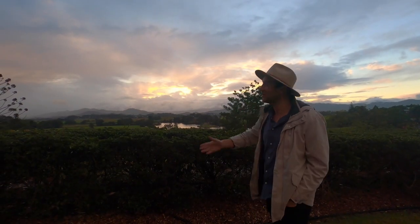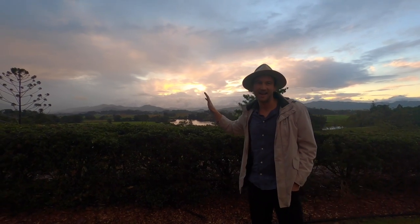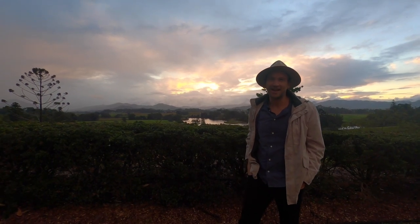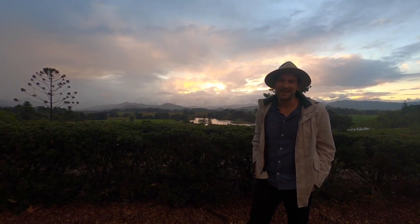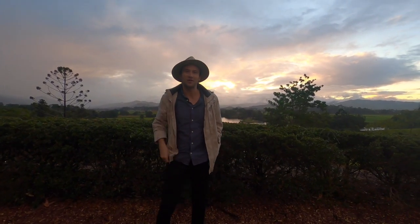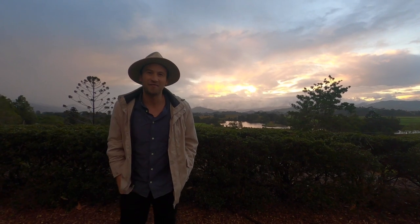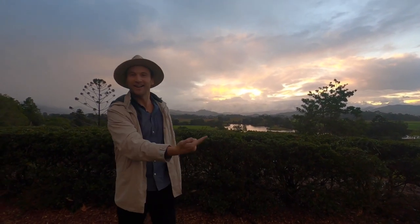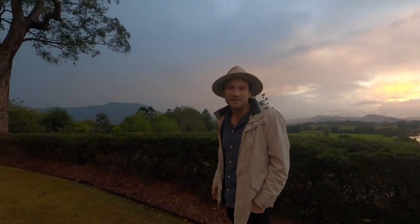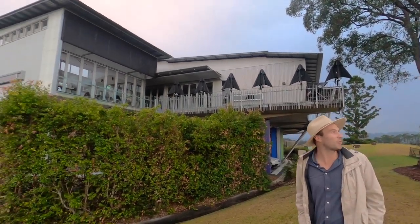Just when you think you couldn't ask for a better view, the sky opens up and we've got sunset looking over the whole Mount Warning area. This little spot we're at is the Tweed Regional Gallery with the Margaret Olley Arts Centre. It's a fantastic view in itself, but then you've got this whole fantastic museum with Margaret Olley's studio - a recreation of basically her studio in Paddington. Our final stop on this 360 degree tour of the Mount Warning volcano, we have literally circuited the beast and come full circle back to another arts centre. Closed today, but what a spot it's got.